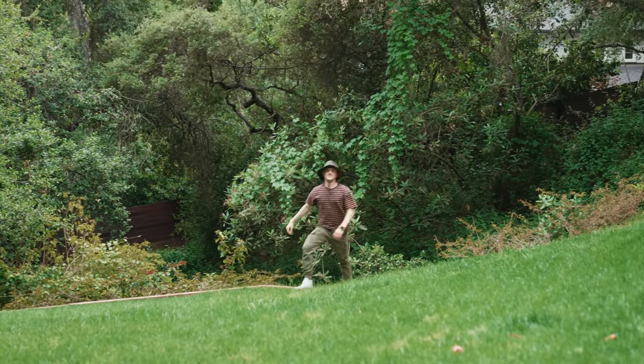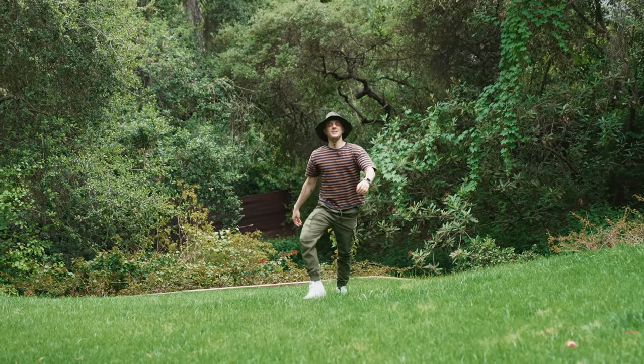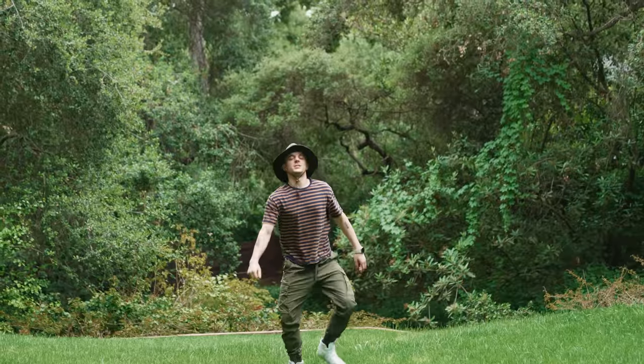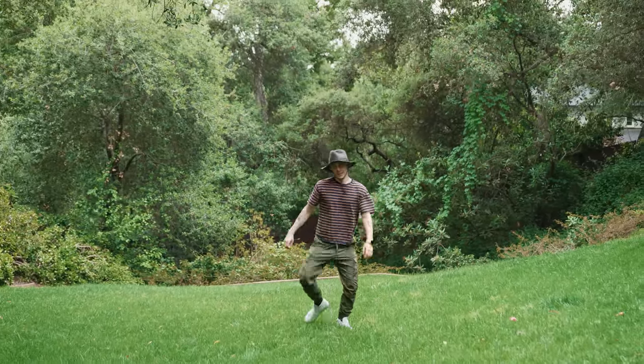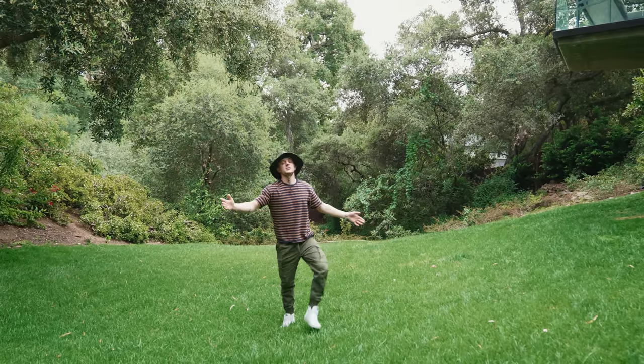The great outdoors, the wilderness — some call it God's front yard, others call it the United States of America. For me, I just call this place home.